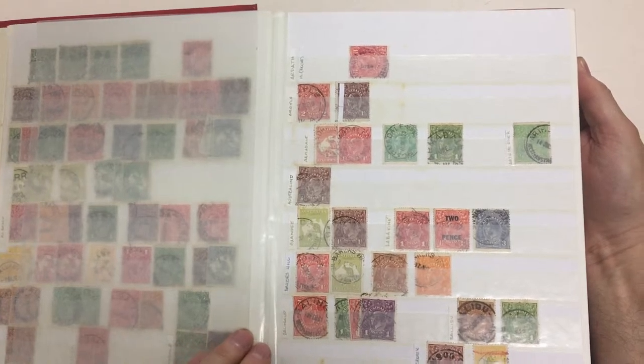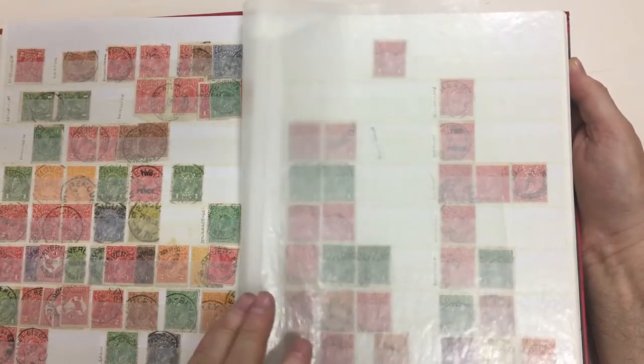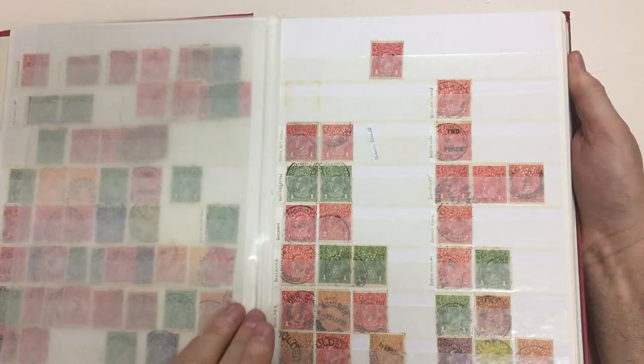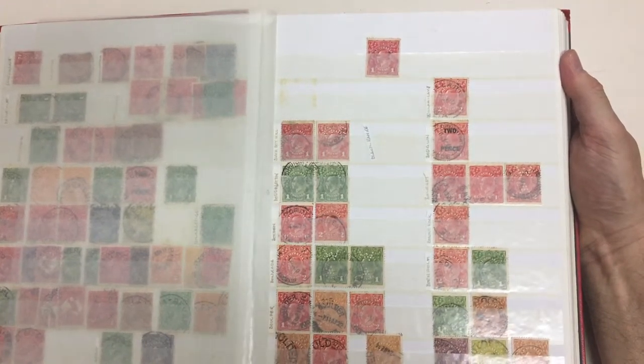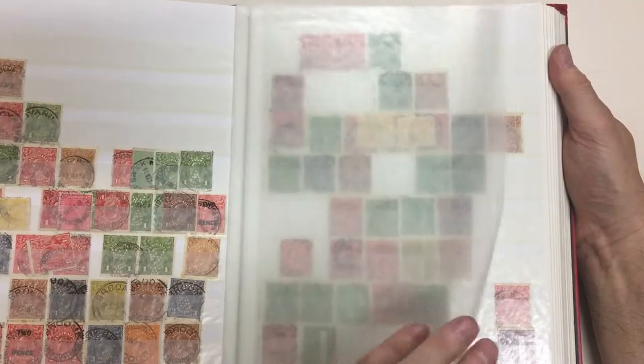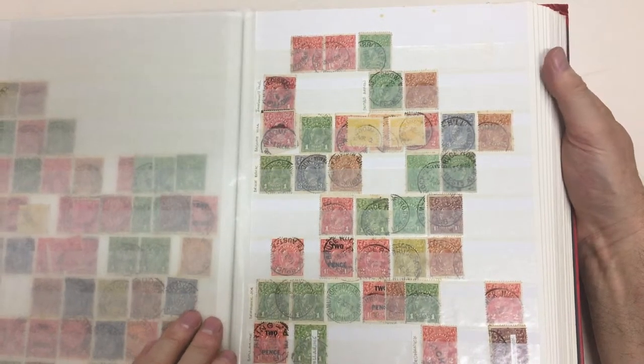Five shilling Roo cancelled Bamboo Creek. There's lots of useful stuff in here, particularly high value stamps and postage due — stamps that will brighten up any postmark collection. A few quite deep one and four pennies.